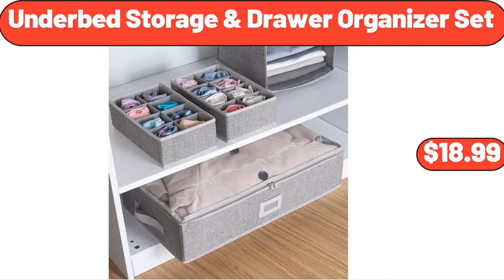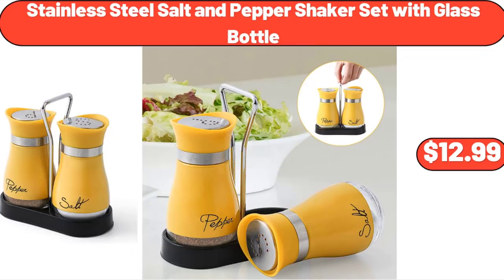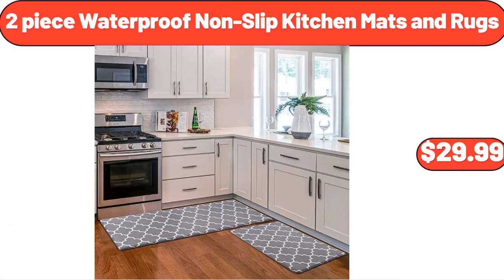Under Bed Storage and Drawer Organizer Set, $18.99. 4-Slice Toaster, $52.55. Stainless Steel Salt and Pepper Shaker Set with Glass Bottle, $12.99. 2-Piece Waterproof Nonslip Kitchen Mats and Rugs, $29.99.